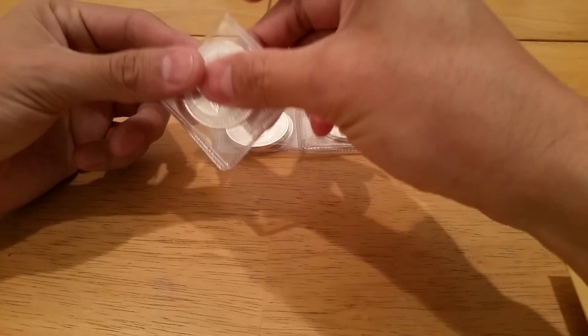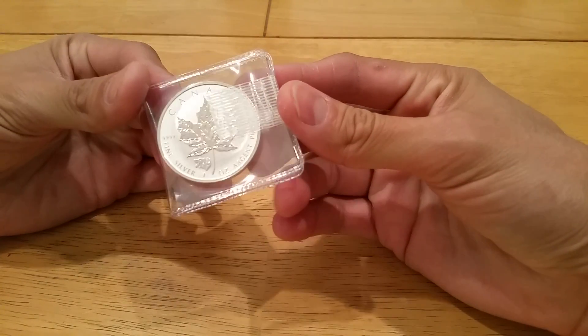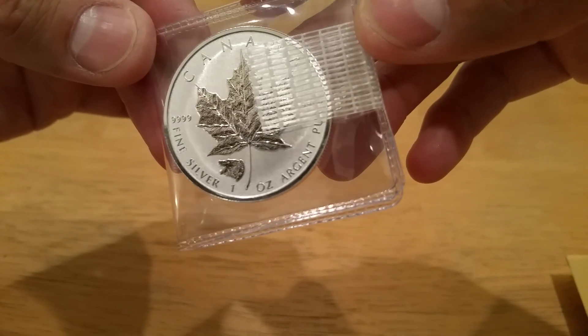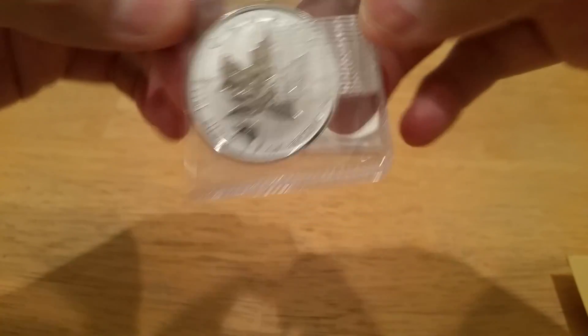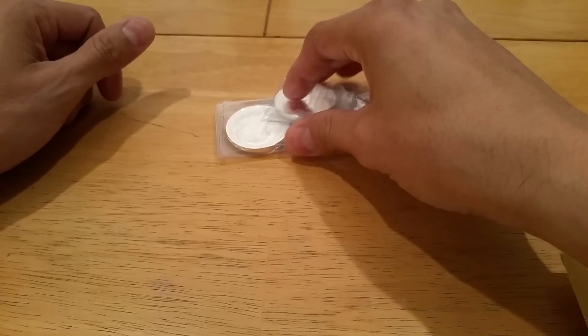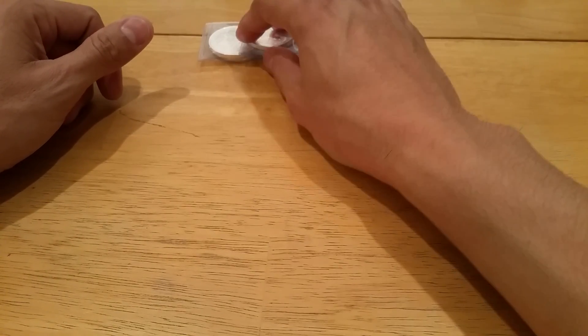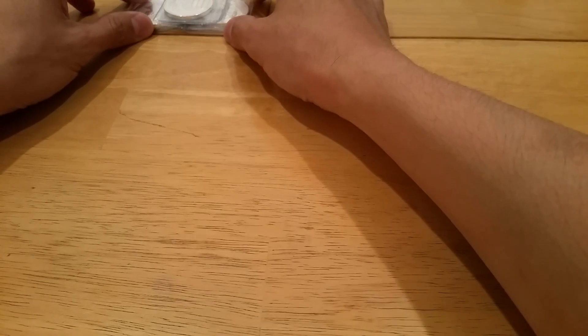We'll start with JM Bullion. I picked up five of the Mayport Rivers Proof Grizzly Privy. I'm doing the next — I believe it's a six-coin series — and I'm going to be doing five sets, so that's five coins for those five sets.